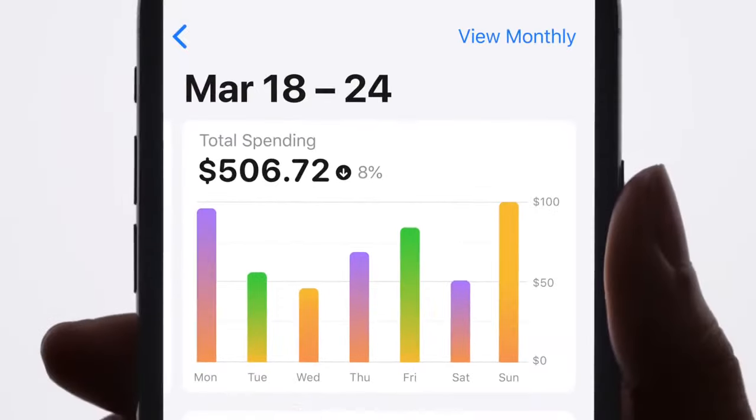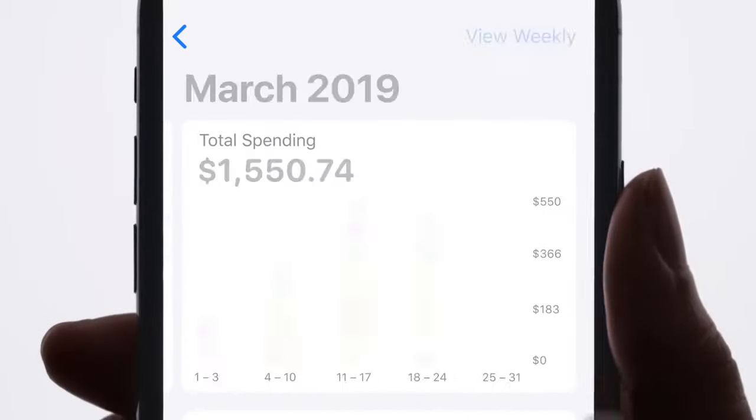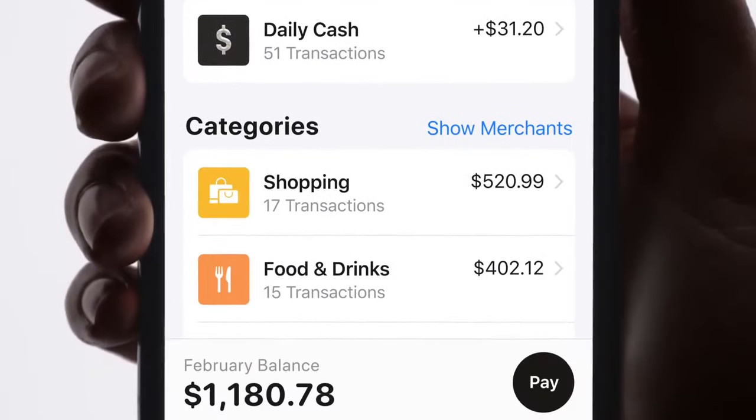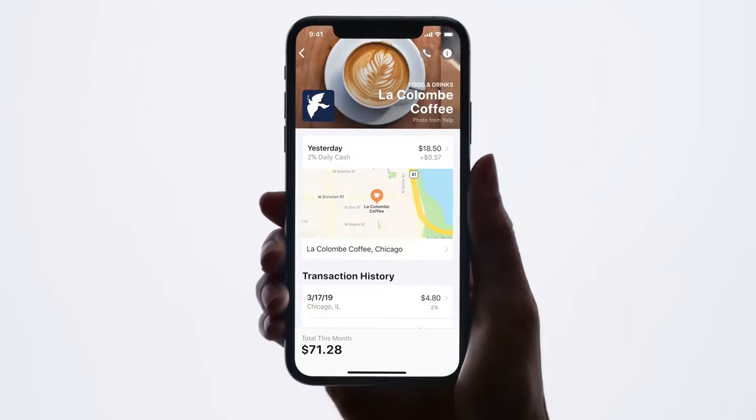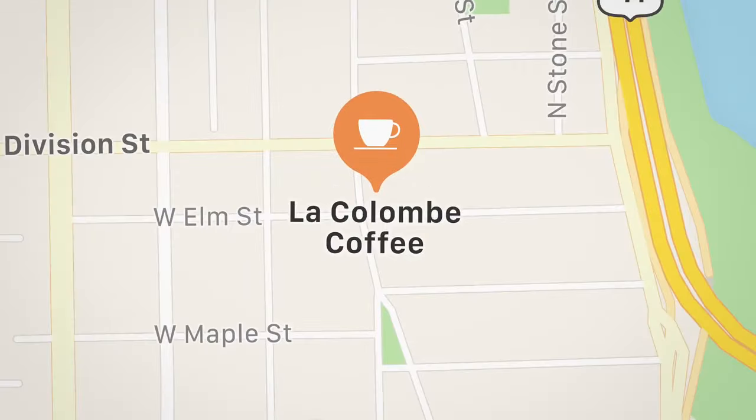It's all right here, by week, by month, or by category. And if there's a transaction you don't remember, Apple Card uses maps to show you where it was, like exactly where.